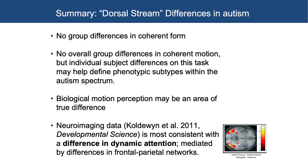In summary for the autism dorsal stream data: no group differences in coherent form, no overall group differences in coherent motion — though individual subject differences on this task may be defining phenotypic subtypes within the autism spectrum — and biological motion perception really may be an area of true difference. Kami also published neuroimaging data in Developmental Science in 2011, most consistent with a difference in dynamic attention, just like what we saw in Fragile X. These are differences mediated by frontal parietal networks: a true dorsal stream difference.